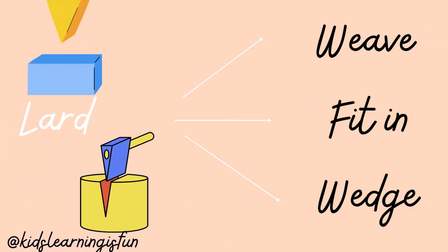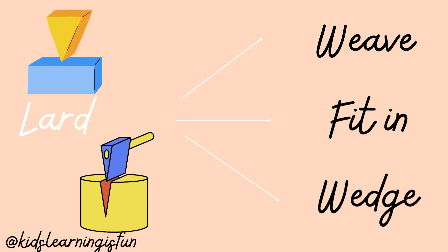Lard — L A R D. Lard: Weave, Fitten, Wedge. The eggs cut the wood in the lard.